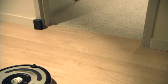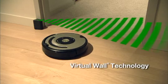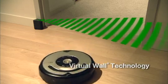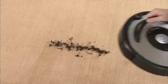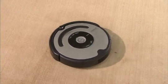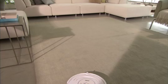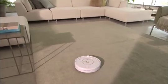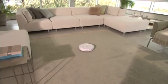Roomba knows which areas to clean and those to avoid. Virtual wall technology keeps Roomba in the rooms you want to clean and out of the ones you don't. Roomba's spot-clean mode quickly cleans concentrated dirt and debris. The iRobot Roomba vacuum cleaning robot vacuums your carpets and hard floors on its own so you don't have to.